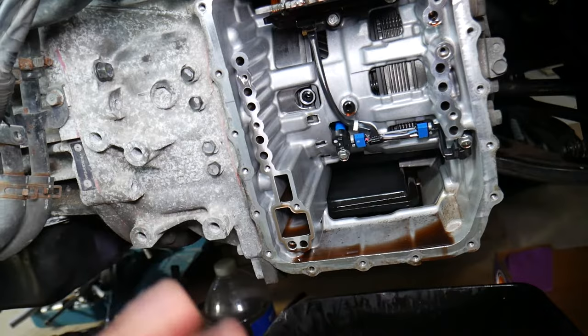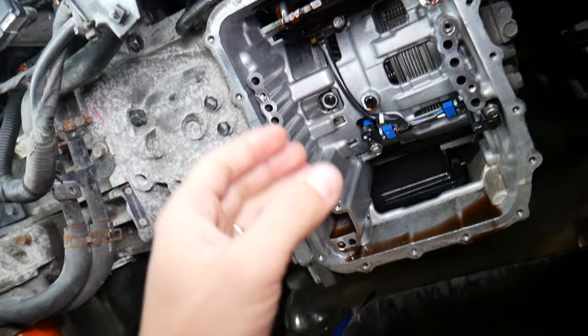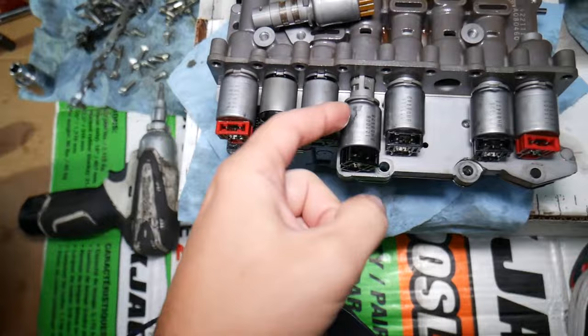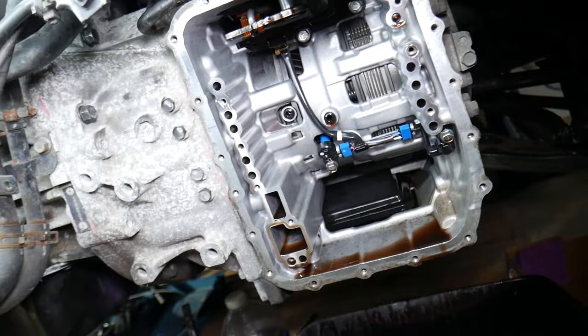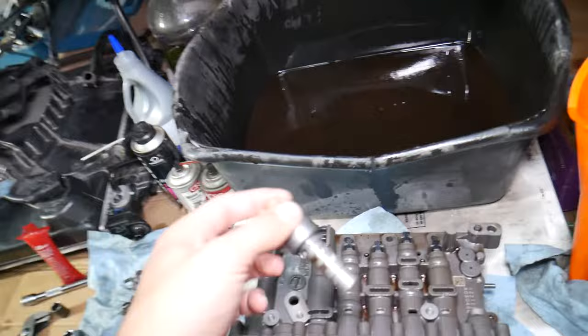Number three: in some cases you may need to change the transmission fluid up to three times. The reason is that the first time you drain the fluid, you only get about 50 to 60 percent out. When you add fresh fluid, that fresh fluid will remove deposits from the valve body and the shifter solenoids — you can see they have black deposits everywhere — and that can clog things up. Flush it two more times and you'll replace up to 90–95 percent of the fluid and clean everything really well.